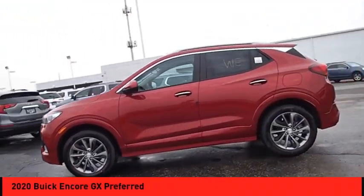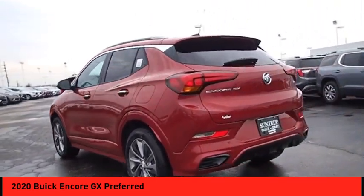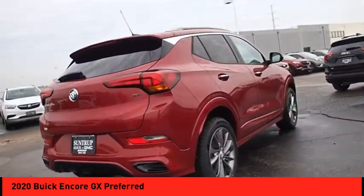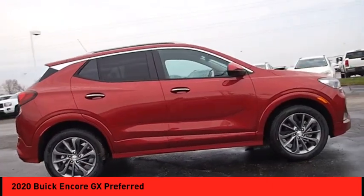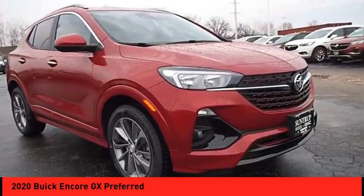Make a great choice today with the 2020 Encore GX. The Buick Encore GX provides plenty of space and functionality with its compact SUV body. It also provides plenty of safety features and a wide variety of options that you can upgrade to.